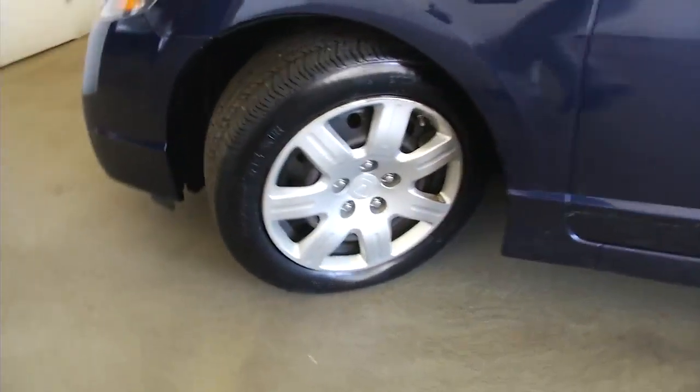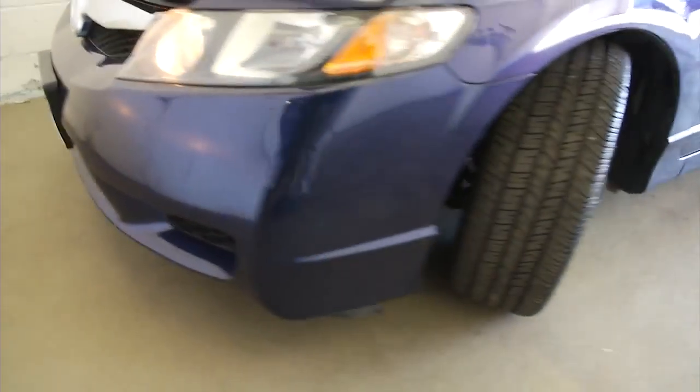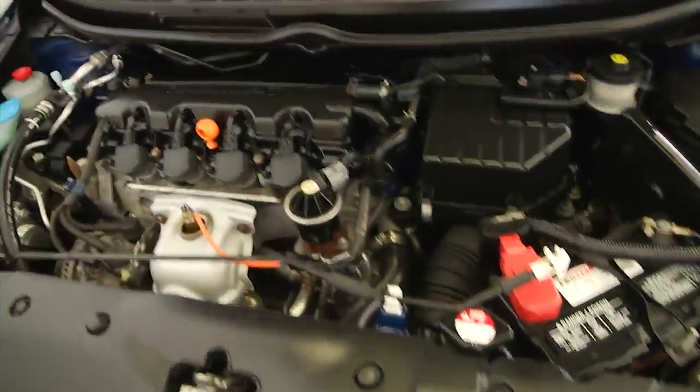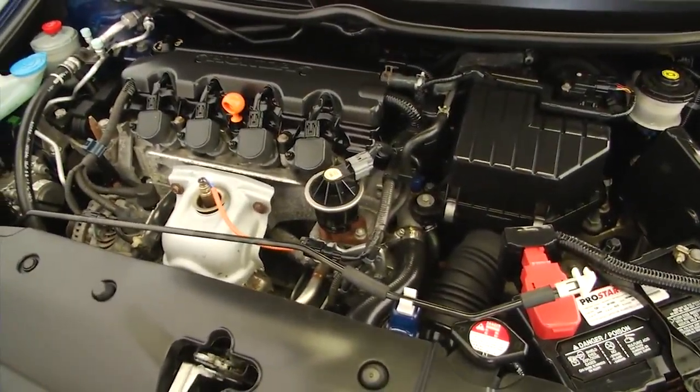We're going to pop the hood and take a look out front. They are steel wheels with plenty of tread left. Hood is in good condition, exterior paint is in great condition. There's that Honda engine — going to run forever, folks.